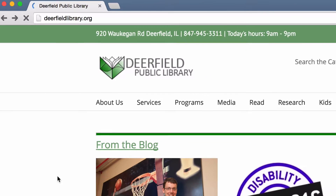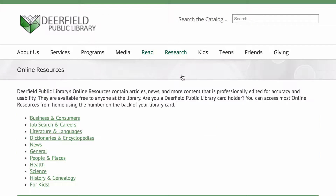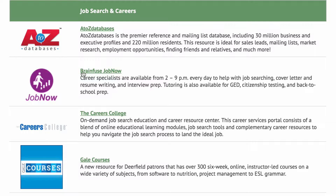Looking for a new job or considering a career change? We've got some great online resources for Deerfield Library cardholders on the Deerfield Library website. Start at DeerfieldLibrary.org, mouse over to the Research tab, then click Online Resources. Our Job Search and Career section has four resources to help you jumpstart your job searching.